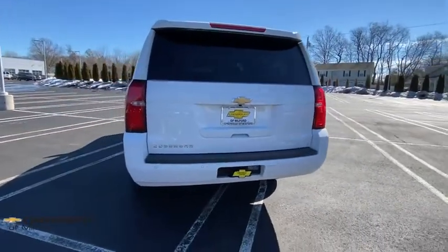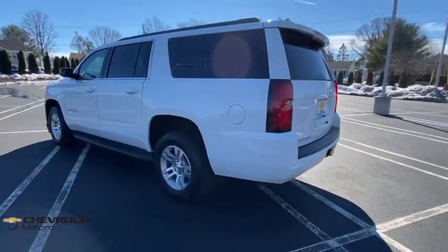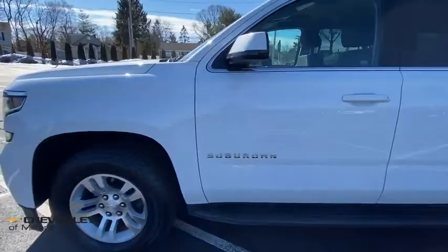Traction control, power passenger seat, dual airbags, leather-wrapped steering wheel, alloy wheels, remote vehicle start, power steering, floor mats, and four-wheel disc brakes.